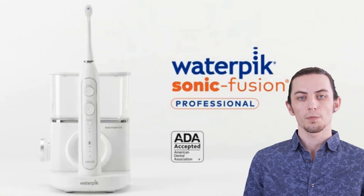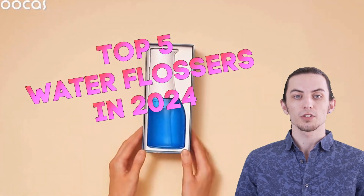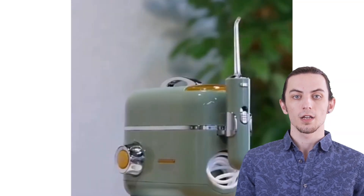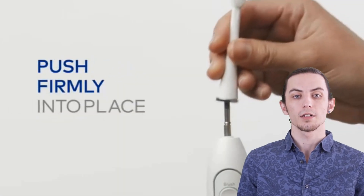Hey everyone, welcome back to our channel. Today we're diving into the world of oral hygiene with the top 5 water flossers of 2024. Say goodbye to traditional flossing and hello to convenience and effectiveness. Stick around for detailed reviews and comparisons of the finest water flossers in the market. Product links are in the description below.